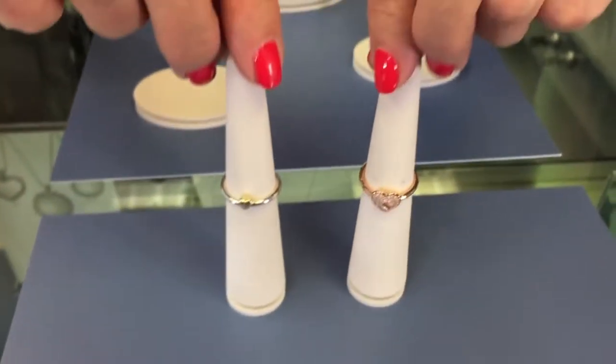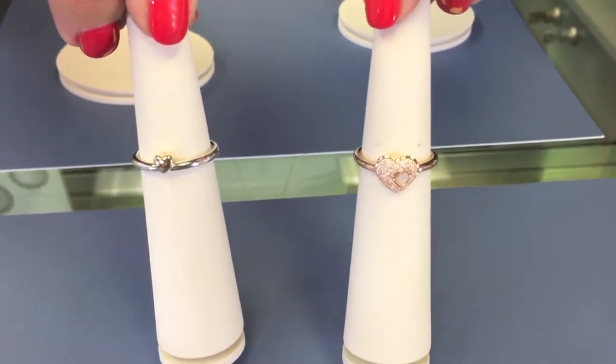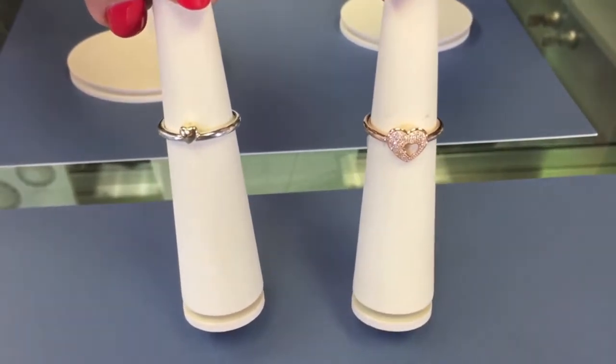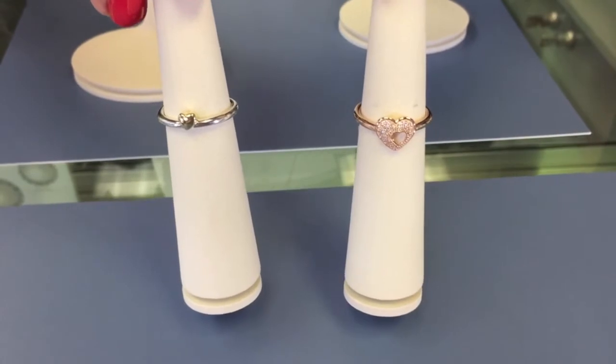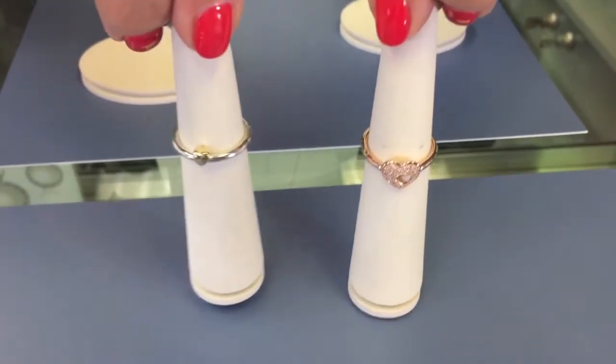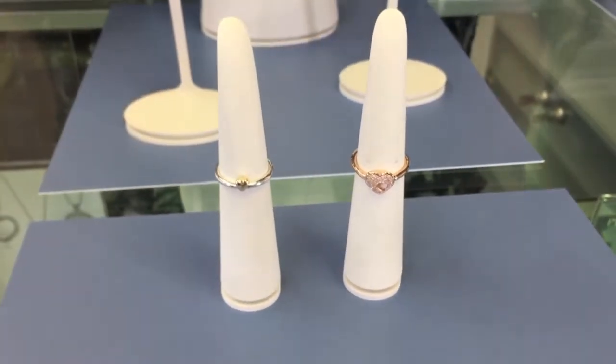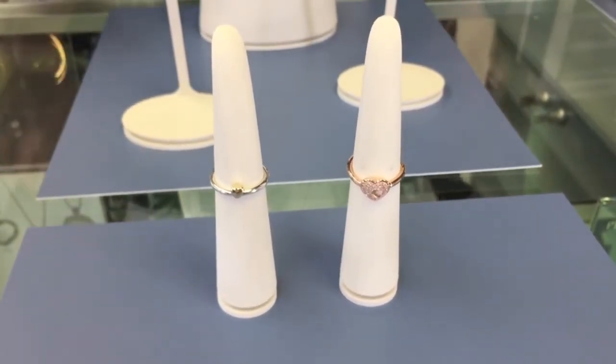We also have new puzzle rings — again with the family collection, these are great because they all have to do with hearts. They come in different colors of metal and can be worn separately or paired together, making a great combination and something really fun and new with Pandora.